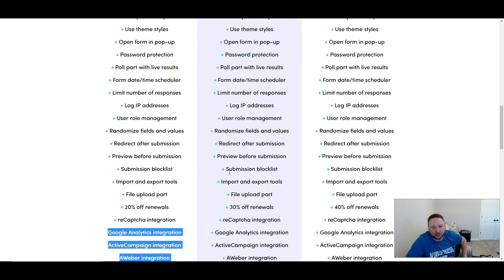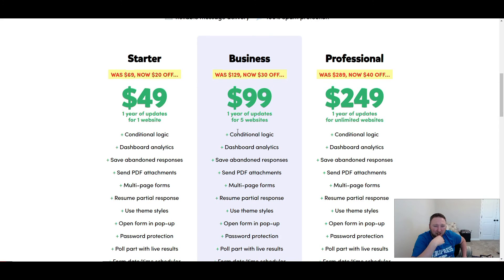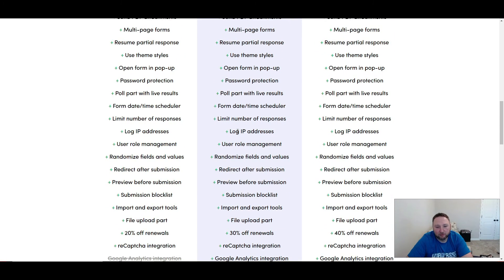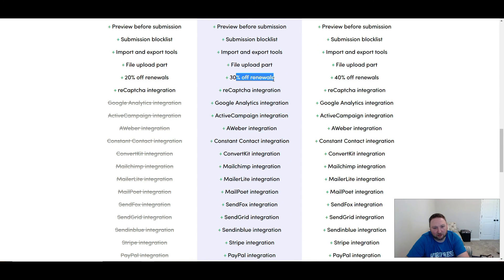Payment integration with Happy Forms is included in their medium business package, which is cool because most forms will make you pay over $200 for any kind of payment integration. So if you want to integrate something like PayPal, it's included here. You can almost make your own virtual shopping cart, which is probably what they're targeting. If you're using this for business purposes, $99 a year is not bad, and you even get a 30% discount off renewal.